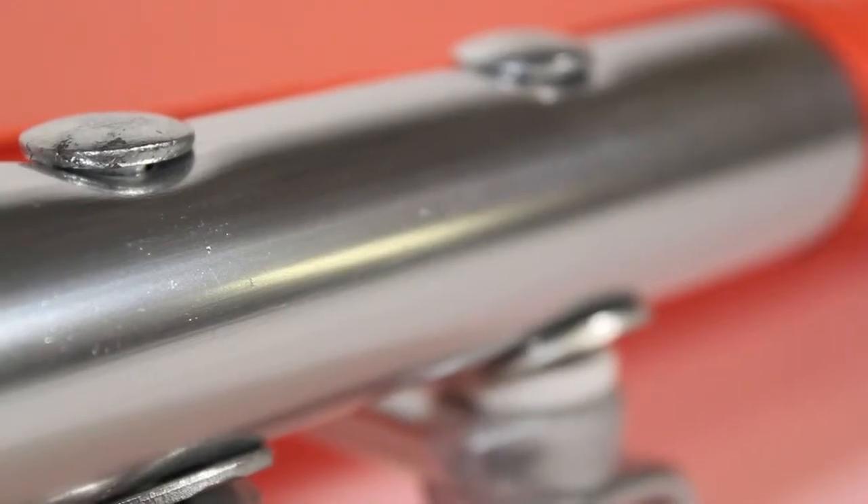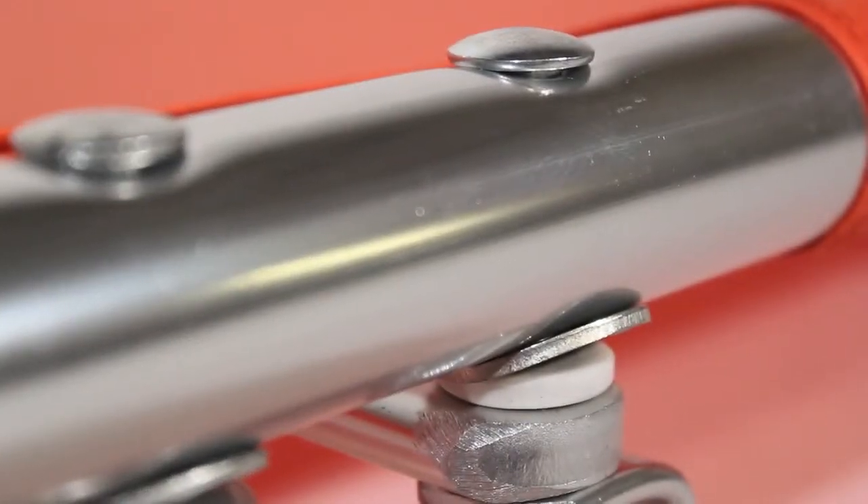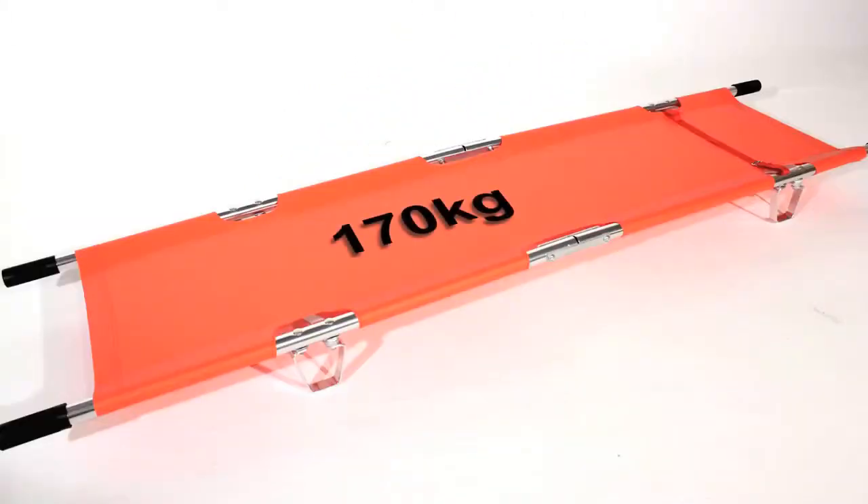The stretchers are made from high-grade aluminium and although they weigh only 6 kilograms, the stretchers can accommodate weights up to 170 kilograms.